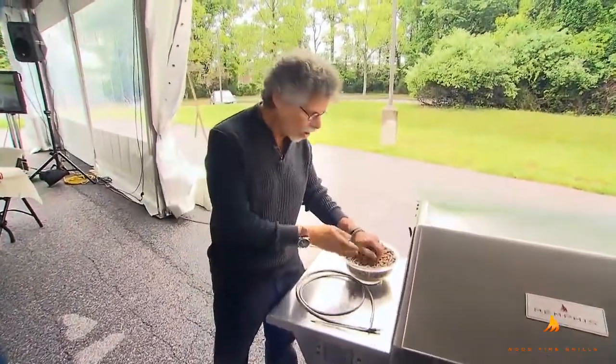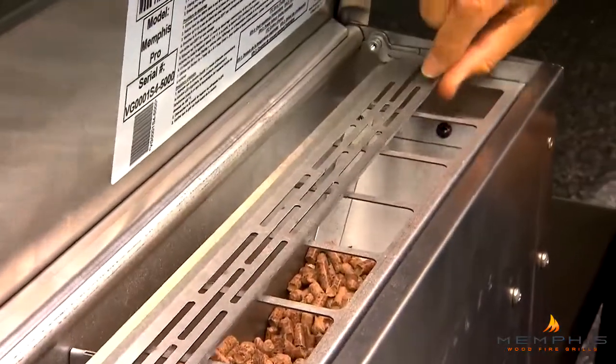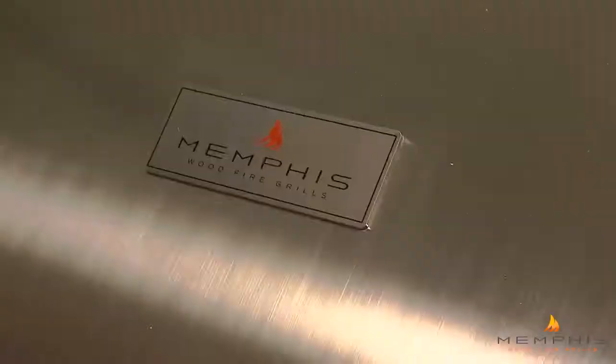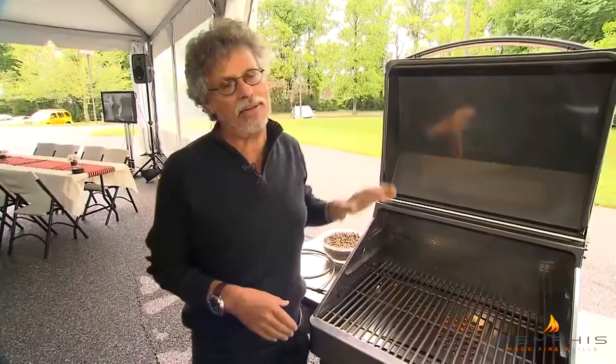This one burns hardwood pellets — I'm using maple wood now — and you lift the lid and feed the pellets into the hopper. Inside of the grill, see the grill grate. So why do people love pellet grills? In a nutshell, versatility.